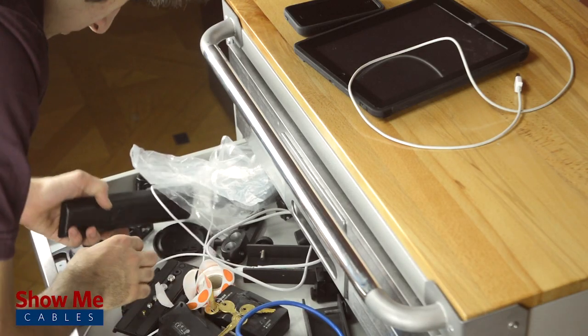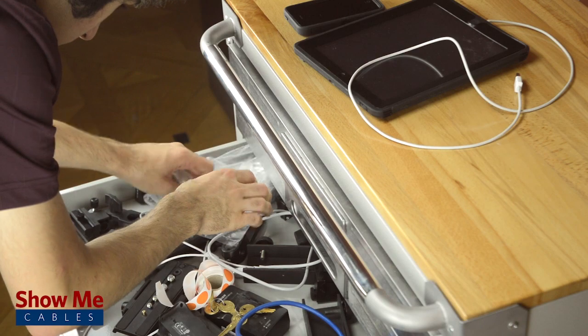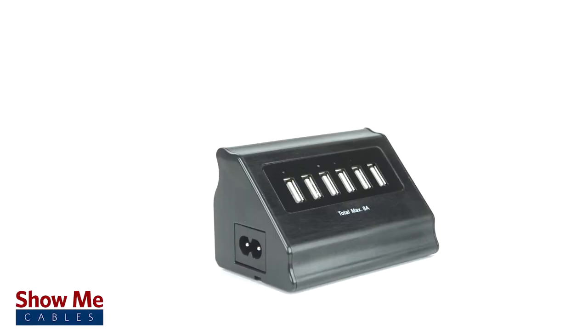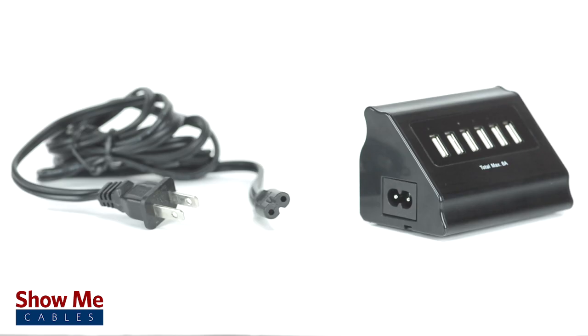There is nothing more troublesome than trying to find wall chargers for different devices. But our charger has six USB ports ready to charge, so you don't need to find a wall plug for each one.